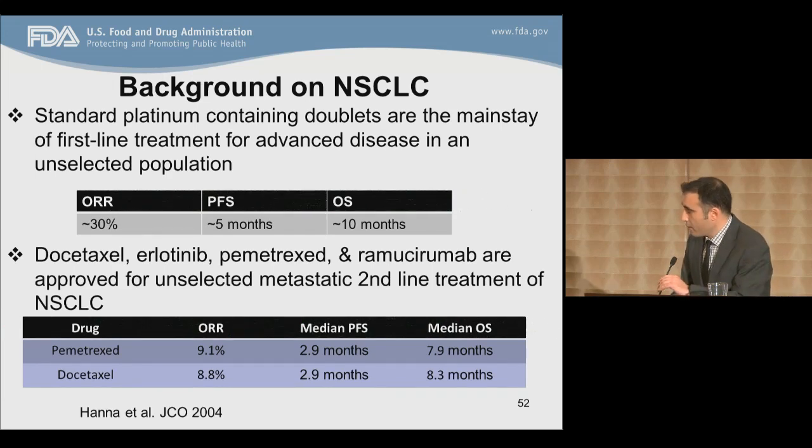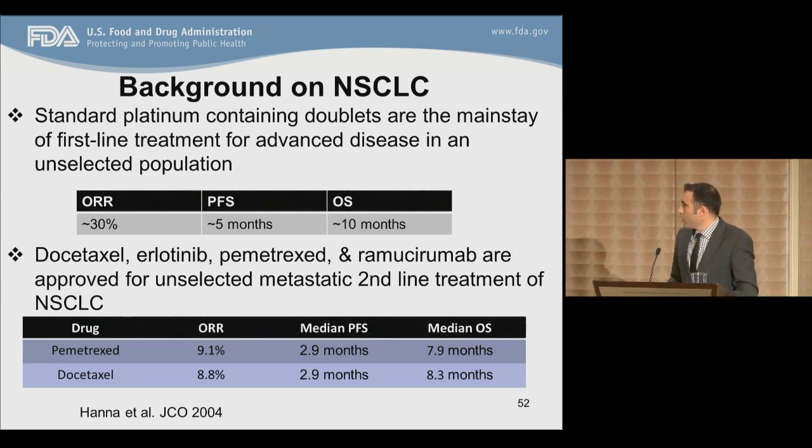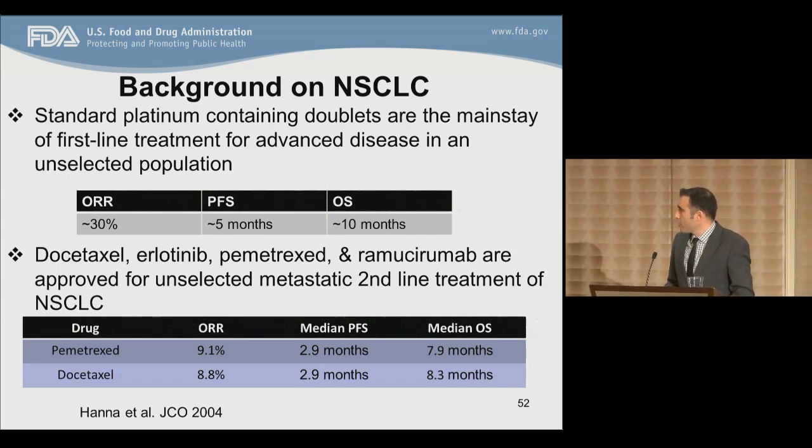To give you a background on non-small cell lung cancer, the standard first-line treatments of metastatic disease in an unselected population includes platinum doublets, giving response rates of about 30%, progression-free survivals of about five months, and overall survivals of 10 months. In the second-line setting, there are even fewer options in an unselected population, which mainly involves the approved drugs Pemetrexed and docetaxel, along with ramucirumab, with even more marginal response rates of approximately 9%.